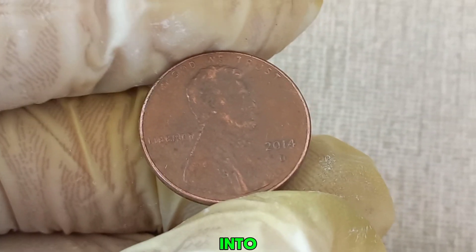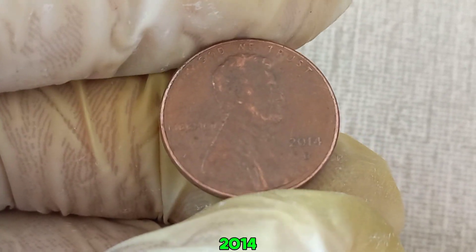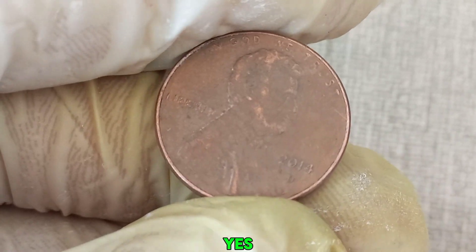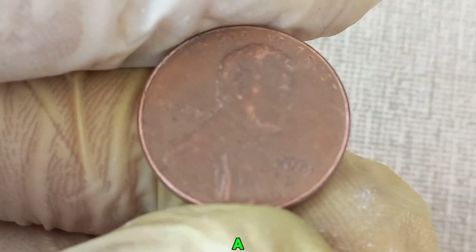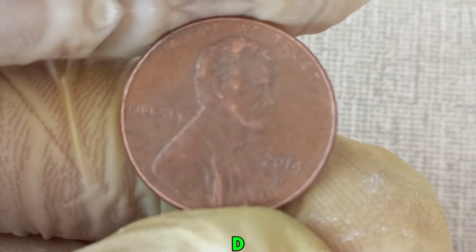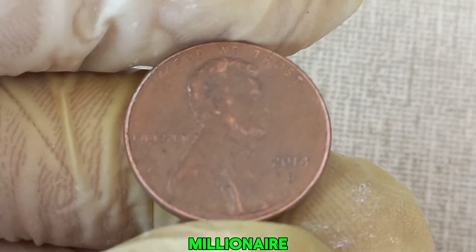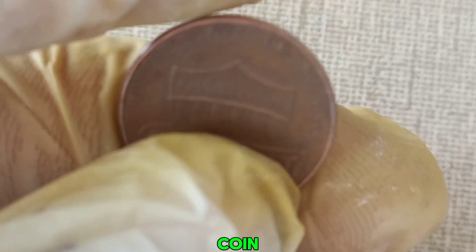We're diving into the incredible story of the 2014 D Lincoln penny that could be worth millions of dollars. Yes, you heard that right — a penny from 2014 with a D mint mark, minted in Denver, that might just make you a millionaire. Let's uncover what makes this coin so special.